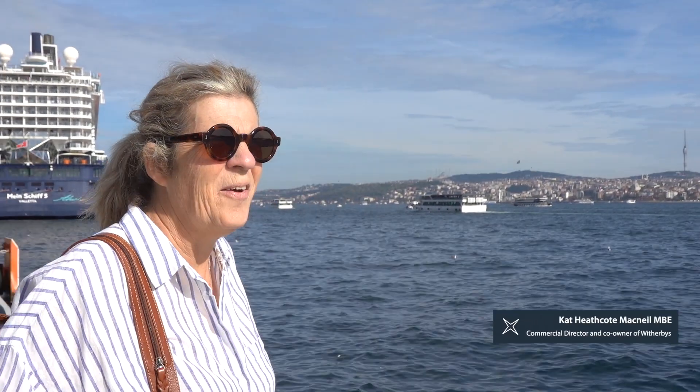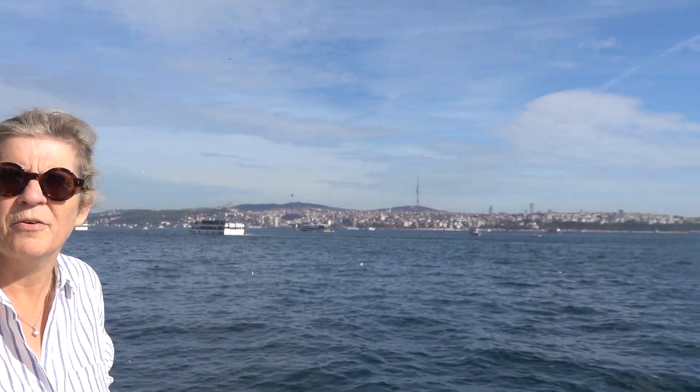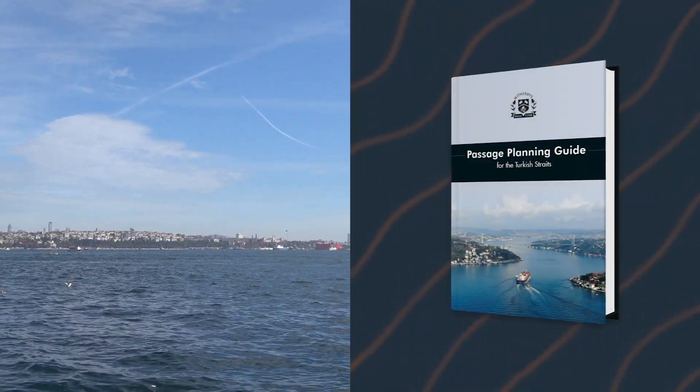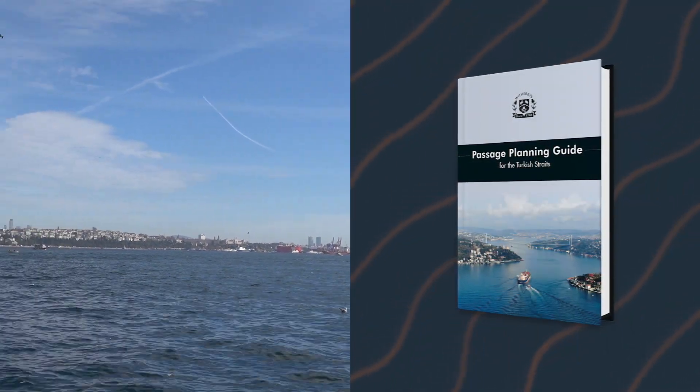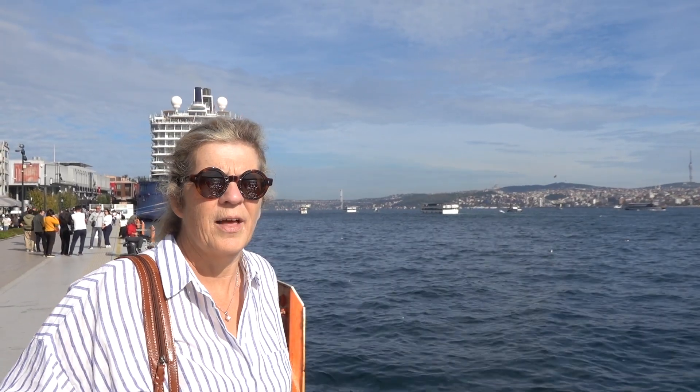Standing here, as you can probably tell, in the Turkish Straits — a place well known to us through our work on the Witherby's Passage Planning Guide to the Turkish Straits — but that's not why I'm here today. Here for a very exciting occasion: we're just waiting for a tow vessel to come down from Konstantin with a tug in attendance, towing a very, very special vessel — Witherby Publishing's new research ship, SeaRanger.